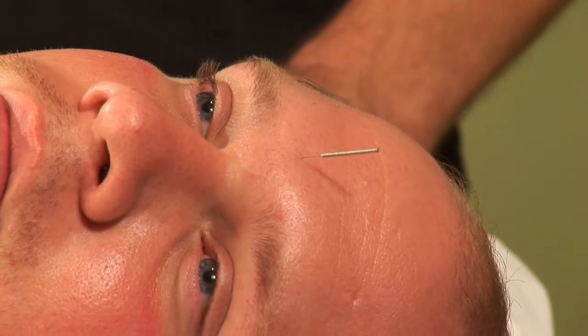Hi, my name is Bob Lindy. I'm an acupuncture physician and registered herbalist in St. Petersburg, Florida. Today I'm going to talk to you about using acupuncture to help with hay fever.